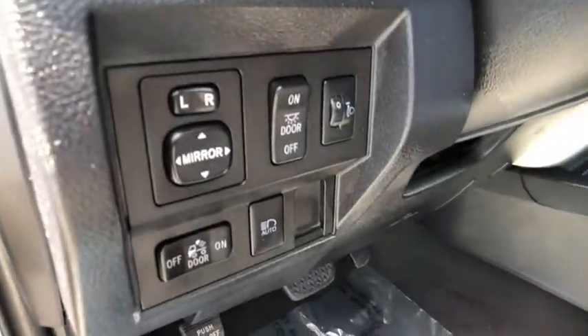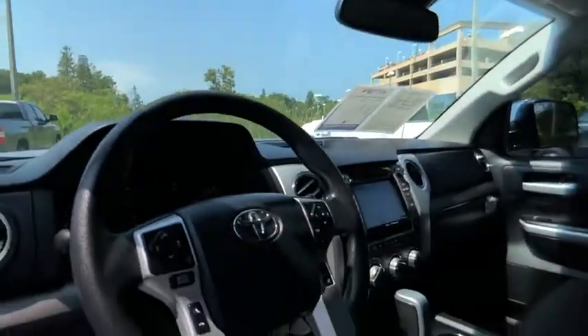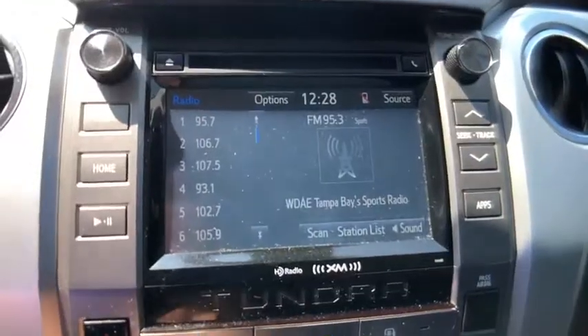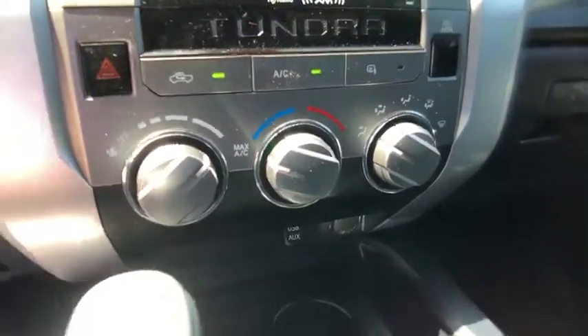This vehicle has less than 10,000 miles. Here are some of this vehicle's great options: sliding rear window, tow hitch, heated mirrors, electronic stability control, brake assist, traction control, stability control, daytime running lights, remote keyless entry, and rear step bumper.